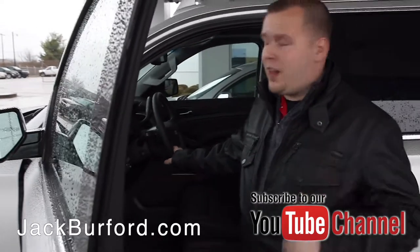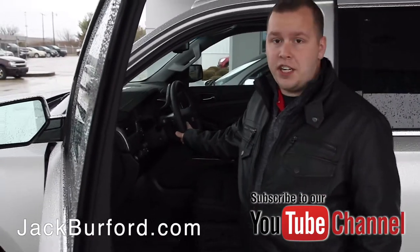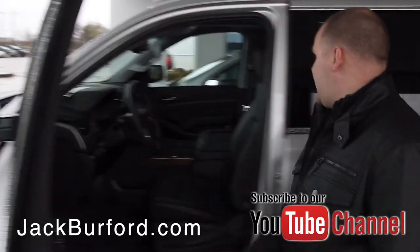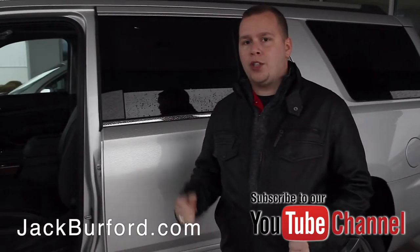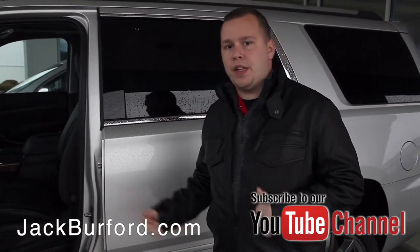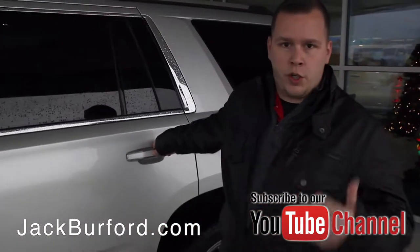Some of the comforts that you'll like are that this one has a heated steering wheel. You also have heated and ventilated seats — they're not AC anymore, they changed that a few years ago, so they are ventilated, which is great during the summertime.